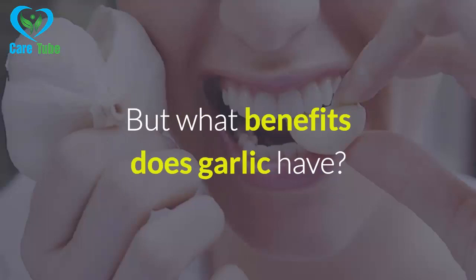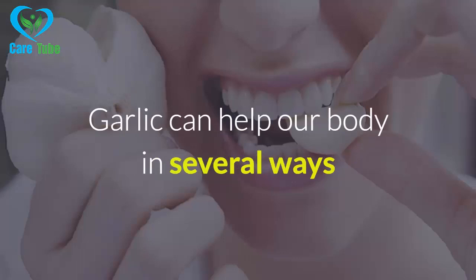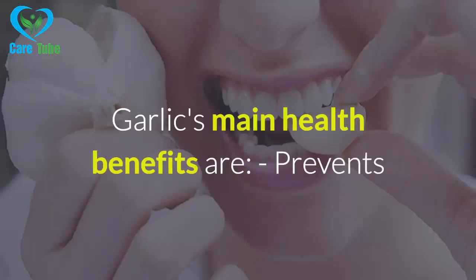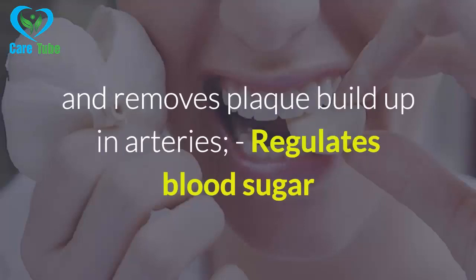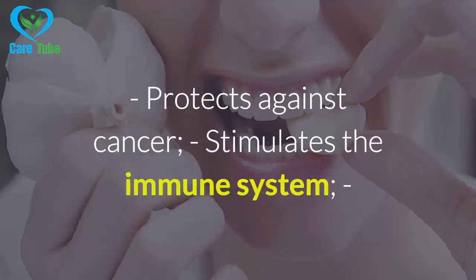But what benefits does garlic have? Garlic can help our body in several ways due to its antibacterial and anti-inflammatory properties. Garlic's main health benefits are: prevents and removes plaque buildup in arteries, regulates blood sugar levels, regulates blood pressure in cases of hypertension, and protects against cancer.